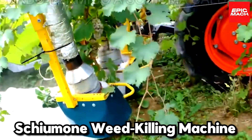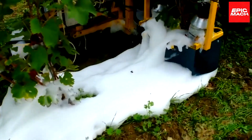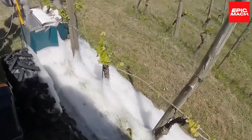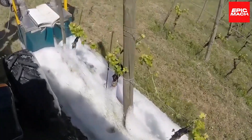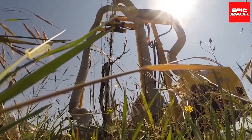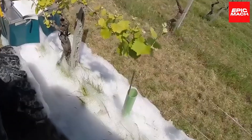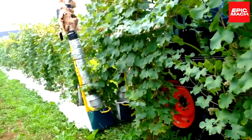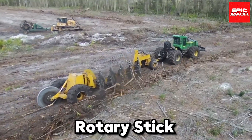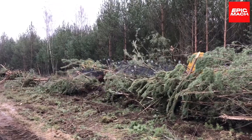Number five: Schumann Weed Killing Machine. The Schumann is an eco-friendly weed killing machine that uses hot foam to keep crops healthy. Its rotating jets spray biodegradable hot foam that annihilates weeds without chemicals. Its long foam wand can treat four rows at once for incredible efficiency. Organic farmers are giving this eco hero two green thumbs up.